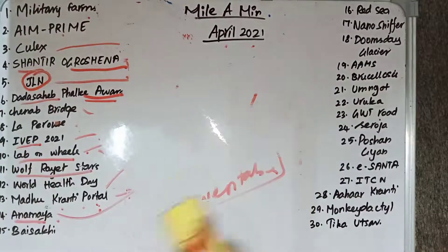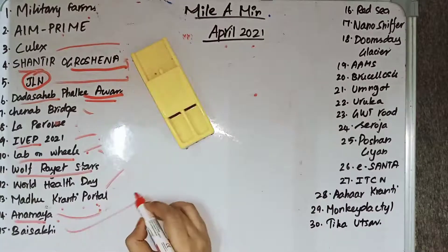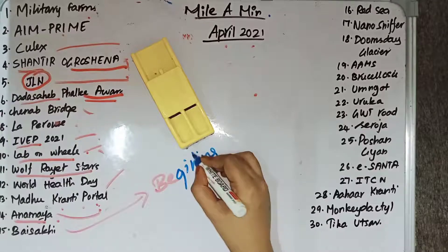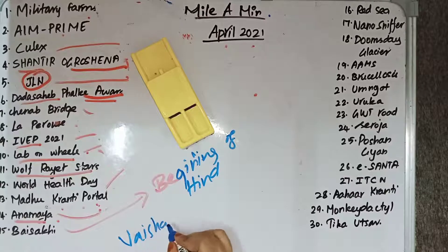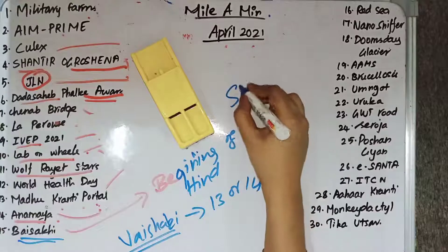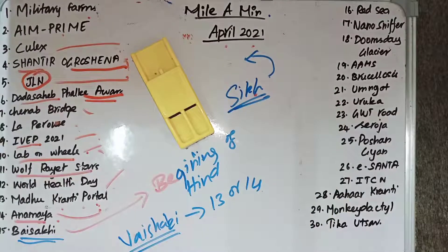Baisakhi is the beginning of the Hindu solar New Year. It marks the first day of the month of Vaishaka and is usually celebrated on 13th or 14th April. Baisakhi is a Sikh festival, and Sikh pilgrims travel to Pakistan to celebrate it.